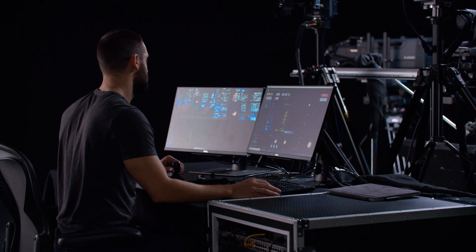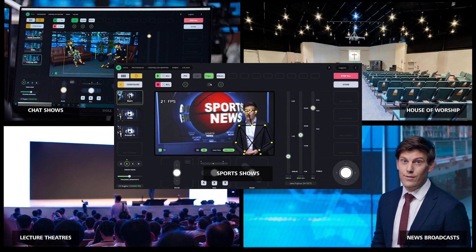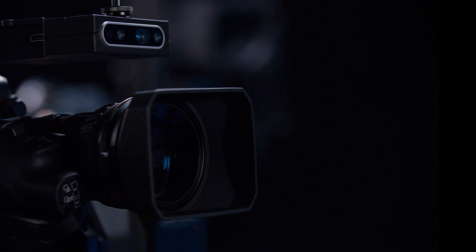No matter where your broadcast takes place — from sports, news, house of worship, lectures and other productions — PolyMotion Chat can help drive your workflow efficiencies for your studio or production today.